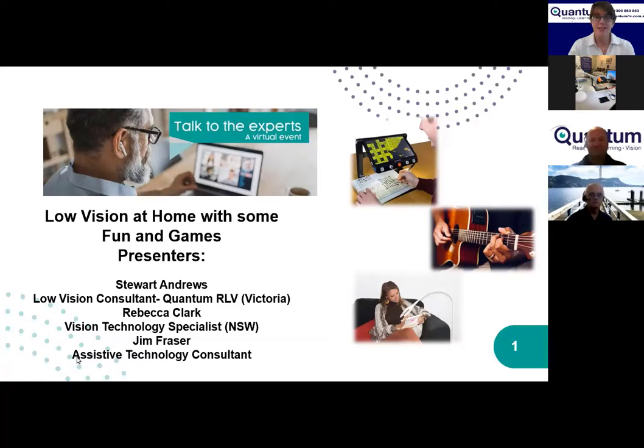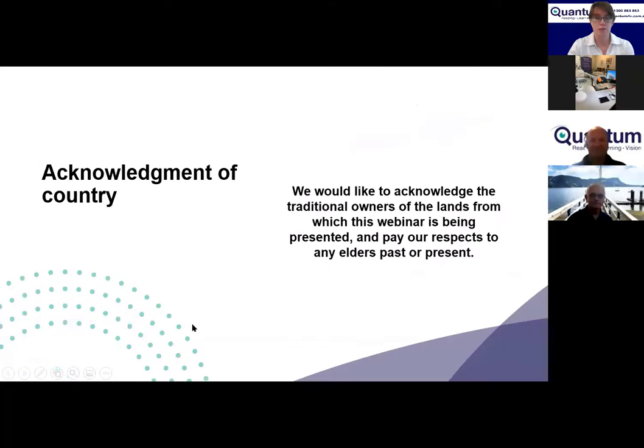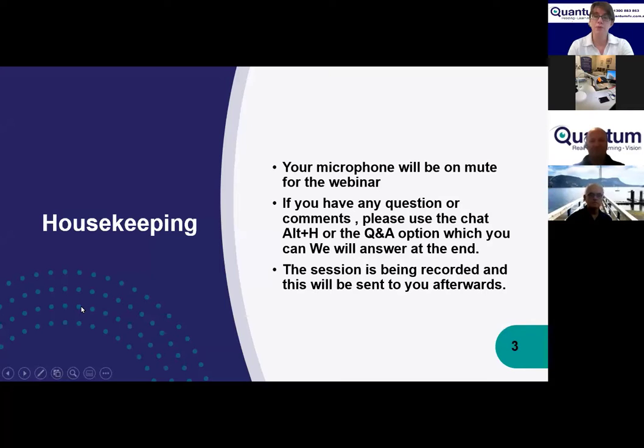We acknowledge the traditional owners of the land from which this webinar is being presented — the Darug and Keringi people here in Sydney — and pay our respects to any elders past or present. A little housekeeping: your microphone will be on mute during the webinar, but we will have time for questions at the end. Please put questions in the chat or Q&A, which you can tab to.